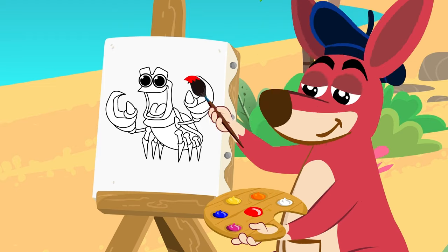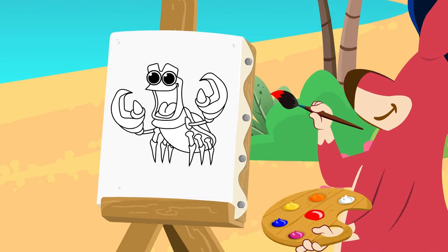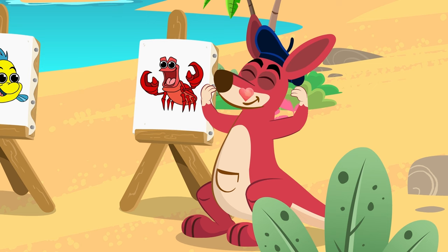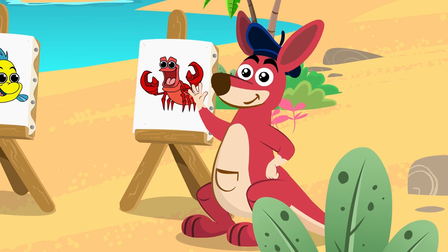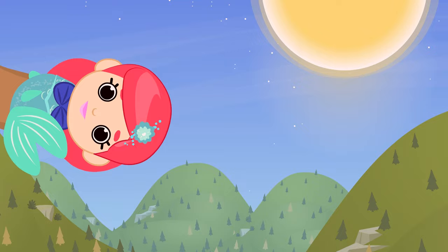And now let's paint! Yes! You nailed it! We got it, Kangoo — that's great! See you at the next painting class!